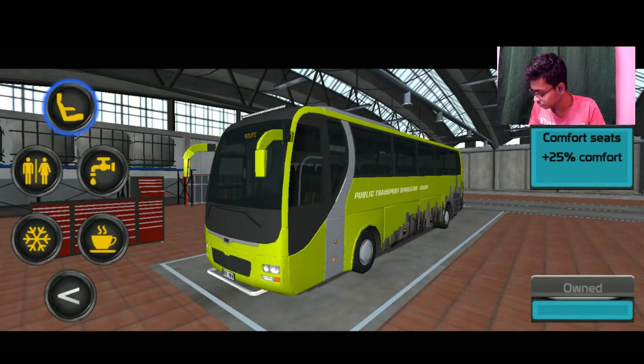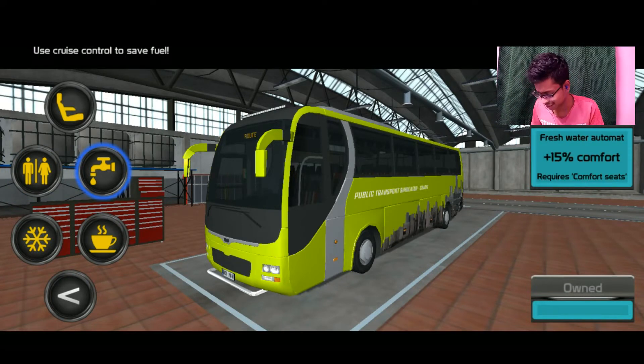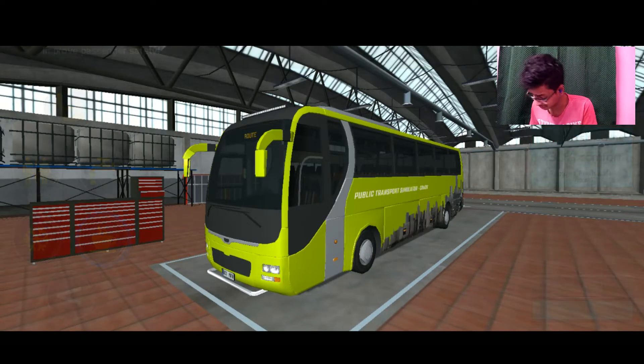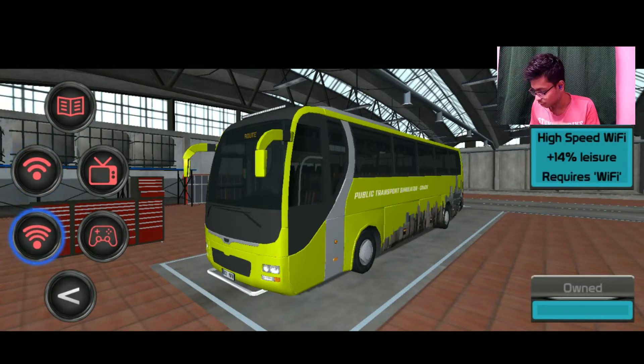First we have comfort seats, then we have toilets — because that's an issue on a bus that you don't usually get, but we have a toilet. Then we have a fresh water system, an air conditioner for a cool bus journey, and a hot drink machine to give you coffee and tea.